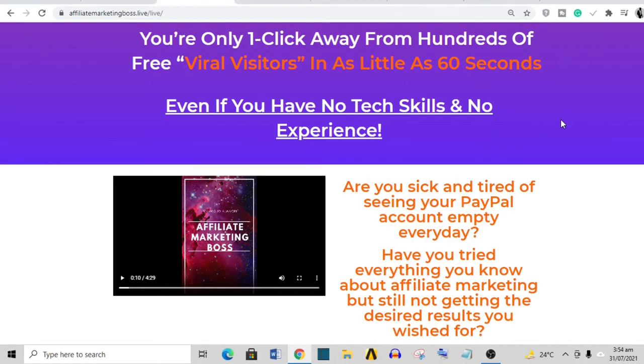Hello guys, welcome to yet another review video on this channel. In today's video I'll be reviewing a make money online product called Affiliate Marketing Boss. I stumbled on it on the internet so I thought I should do a very quick review. I'm going to go over the sales page of this product, tell you everything that is entailed in it, and share my thoughts at the end of the video.